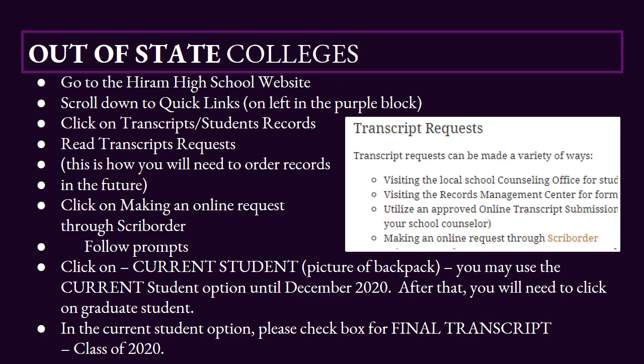You're going to click where it says Transcripts and Student Records. Next, you're going to scroll down a little bit and read where it says Transcript Request. This is how you will need to order your records in the future.